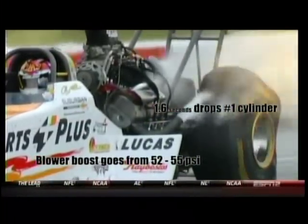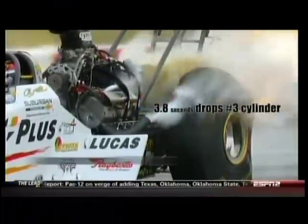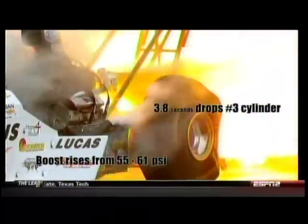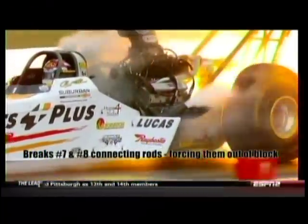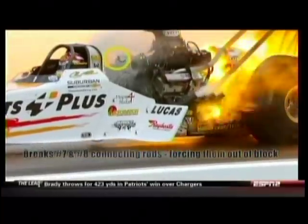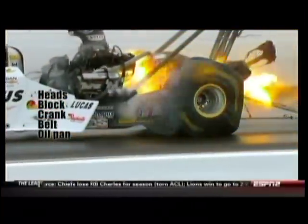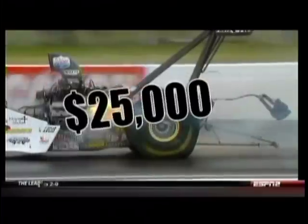At 1.6 seconds it drops the number one cylinder and the blower boost goes from 52 to 55 pounds per square inch — not making the engine happy. Then at 3.8 seconds it drops number three; the boost goes from 51 to 55 to 61 pounds of boost, and then it's really not happy. That causes number seven and eight connecting rods right out the side of the block — you can see the rod cap coming up, shredding the belt. It did save the blower and the injector, but everything below that was pretty much gone, as you see on that list.